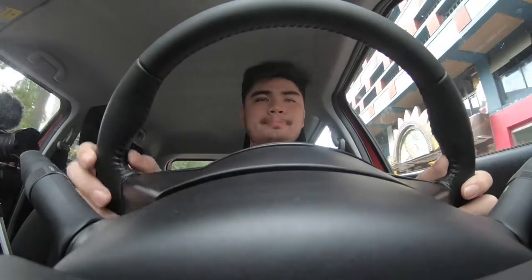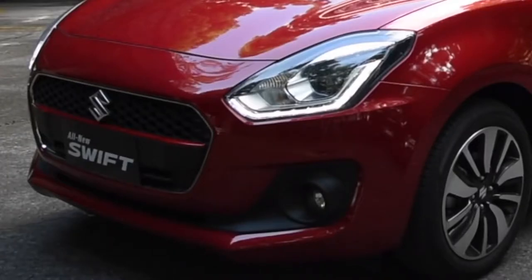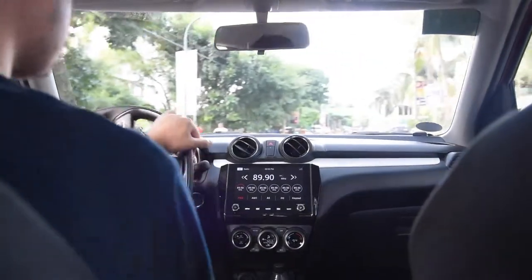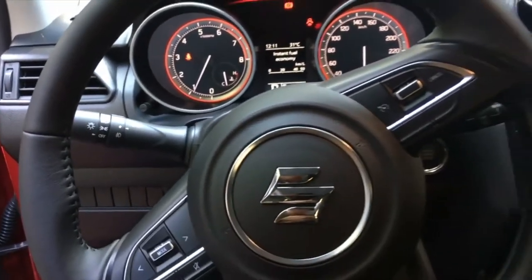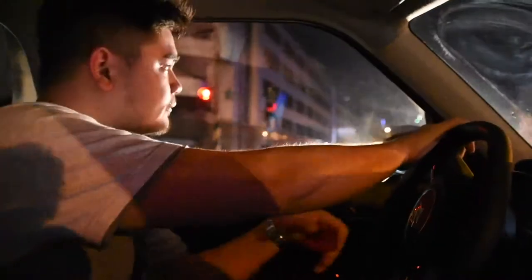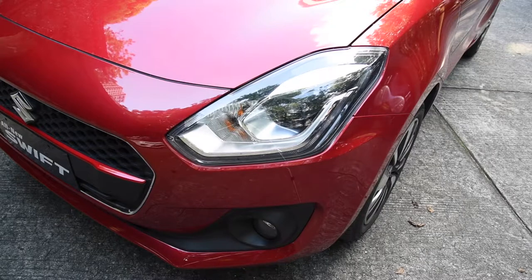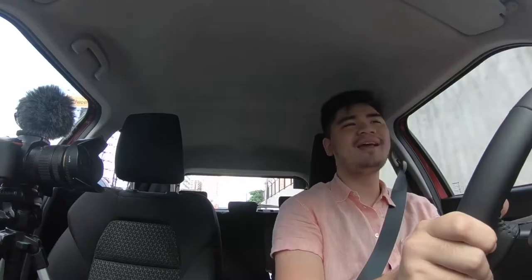The all-new Suzuki Swift also has advanced safety features. It's super light and impact-absorbing — the new body is centered on Suzuki's brand new tech concept, resulting in a structure that effectively absorbs and disperses energy in the event of a collision. It's got airbags all over: one in the front, one on the passenger side. Since this is a city driving car, it also features pedestrian injury mitigating technology.